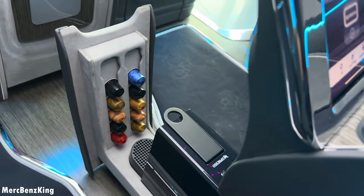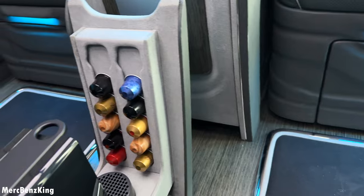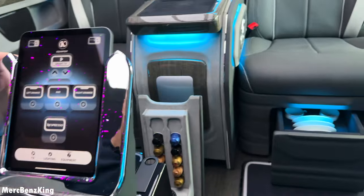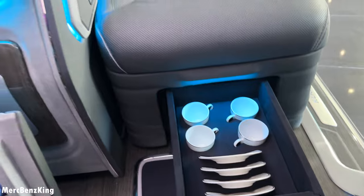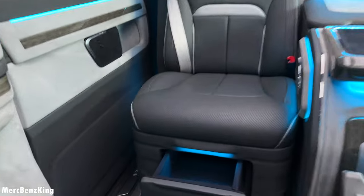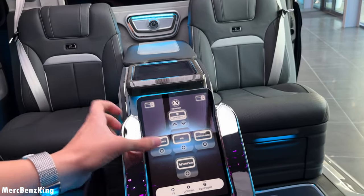Let's try the Nespresso machine, which is of course very important to stay awake while you are on your trip. With the Nespresso machine and multiple cups, you of course also need some mugs, so we have the right drawer with special mugs installed.